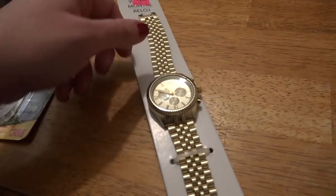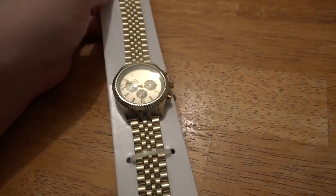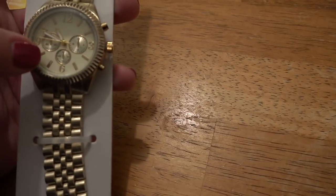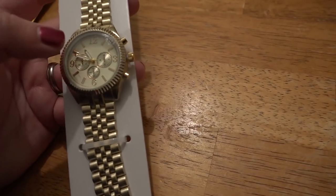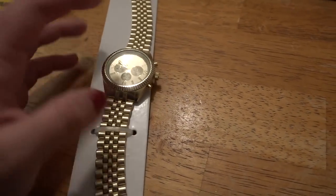Next, I got this watch. Funny enough, I've actually already bought this watch before, but some of the round circles that go around these mini dials here fell off. But it was only $5, so I decided to get it.